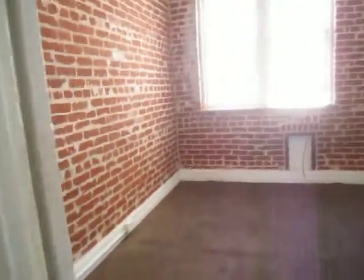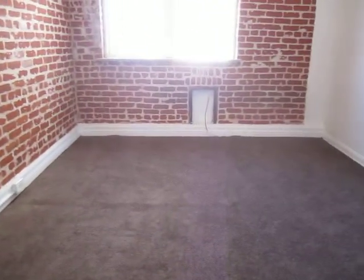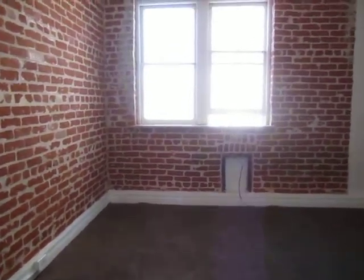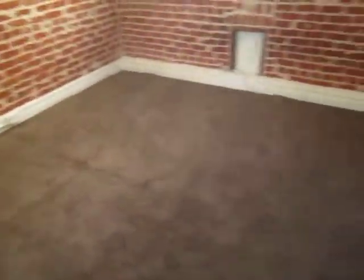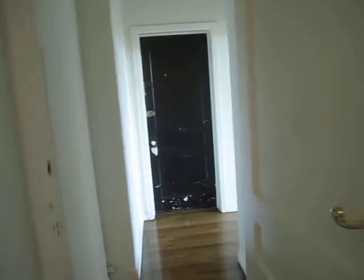There's additional closet and storage space throughout. This one here can be utilized as a coat closet. The bedroom does have soft carpet and exposed brick walls as well. The closet is quite big, providing great closet space.